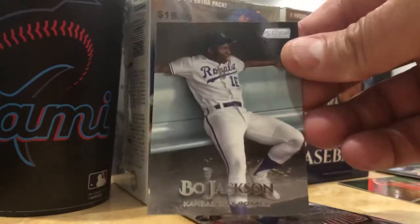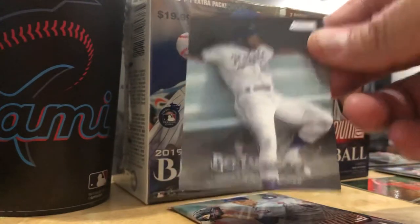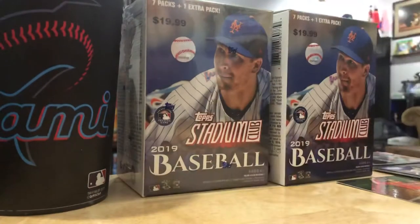Bo Jackson - Bo knows to chill. One of my favorite athletes of all time. He should be a Hall of Famer just for being Bo. Before we open up that box, we have one more pack.